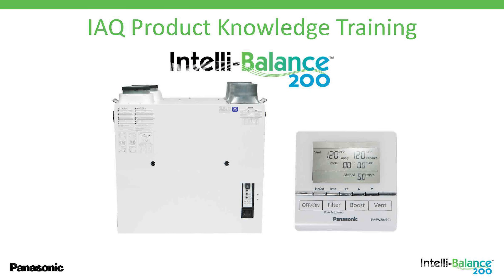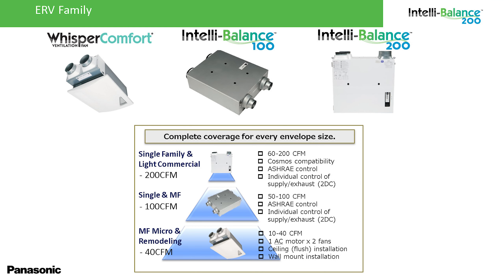Hey, Matt. Thanks for having me. I kind of look forward to running through this. This is something that we're taking very seriously at Panasonic. One of our critical initiatives is to get balanced ventilation to the forefront of the builder's mind. Our IntelliBalance 200 is essentially a 200 CFM application that complements our 100 CFM and our 20, 30, 40 CFM applications. We'll cover all three a little bit, but I mainly want to talk about the ERV science and how ERVs work.